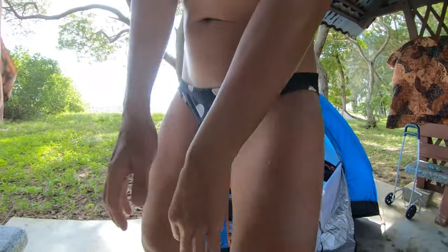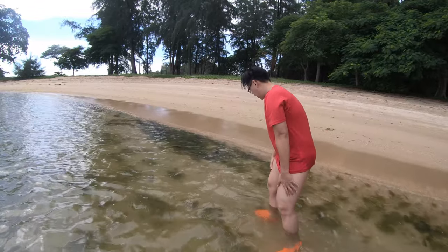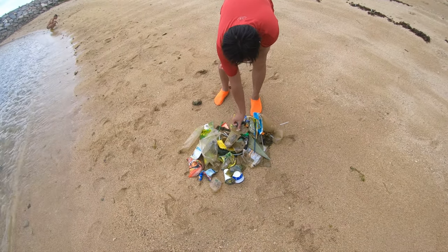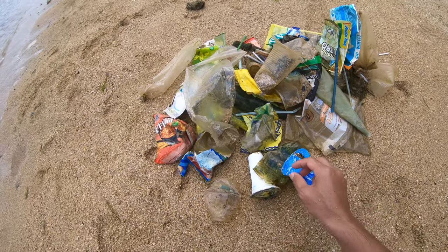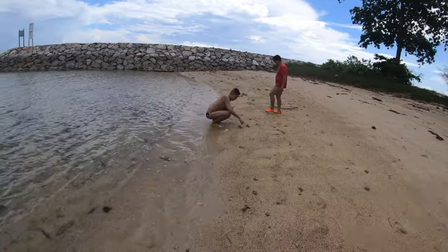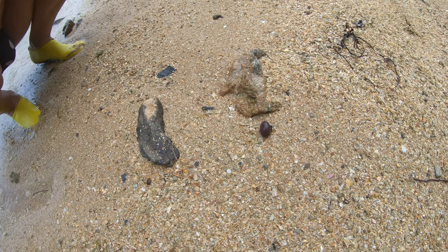After we saw the sea cucumber we spotted something that looked like a sea snake. We went back to the same path to try to show you, but it was windy and hard to see from the surface. Let me go underwater. Also, let me show you the rubbish we found in the sea — quite a lot. If you have extra bag capacity, help clean up the rubbish from the seaside. Save the marine life.